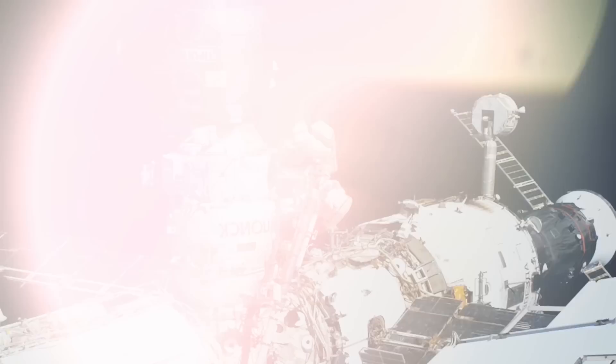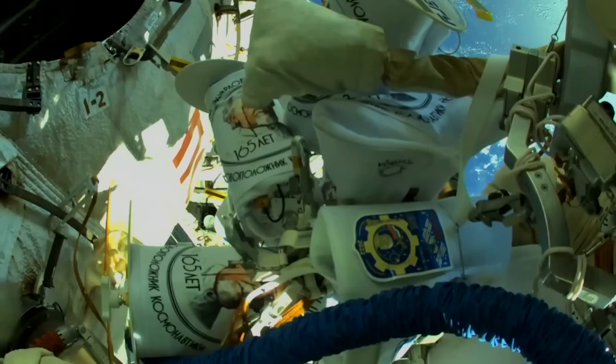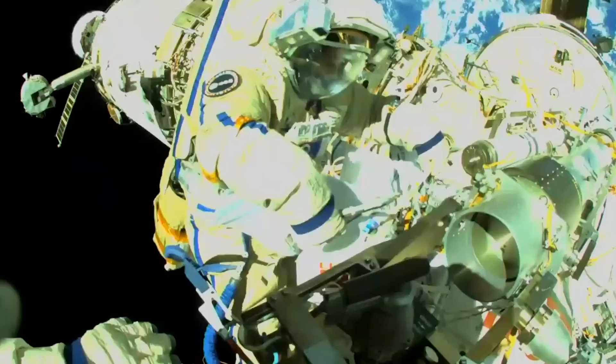On July 21, Oleg Artemiev of Roscosmos and Samantha Cristoforetti of the European Space Agency conducted a spacewalk outside the space station to continue outfitting hardware on the Nauka multi-purpose laboratory module, including the installation of platforms around the European robotic arm. Nauka and the European robotic arm were launched to the station last July from the Baikonur Cosmodrome in Kazakhstan.